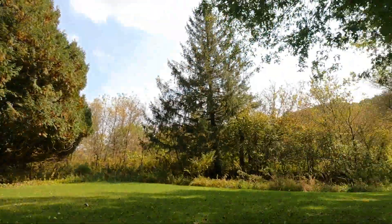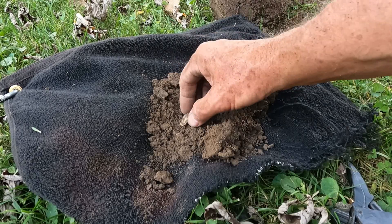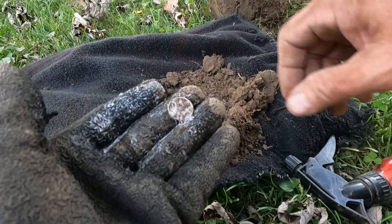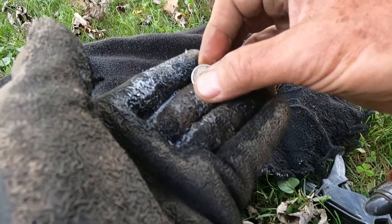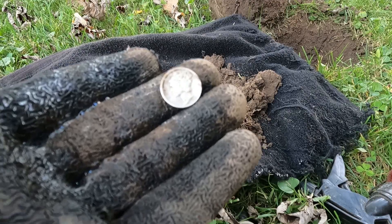I thought this one was just going to be a penny again - it didn't have that real nice high tone I was looking for for silver. But when I flopped it over I'm seeing a rim, so let's hope it is silver. There it is right there - and it is another Mercury dime. I don't see a mint mark. 1941. Awesome. Four silver day! Beautiful. On to the next beep.